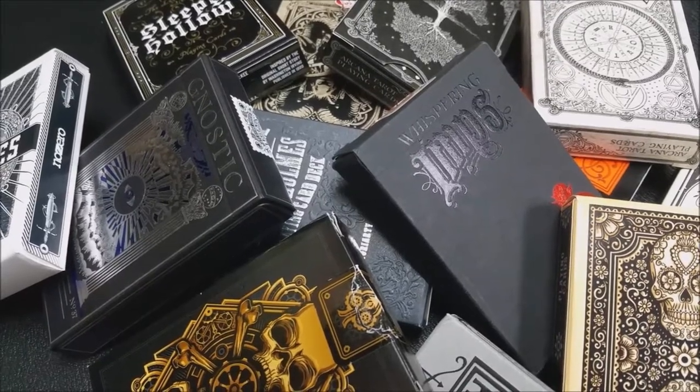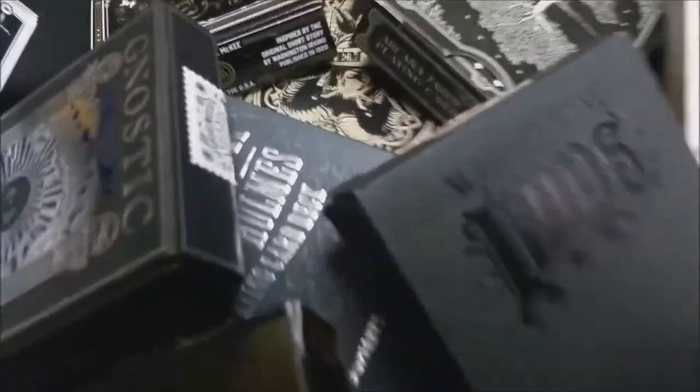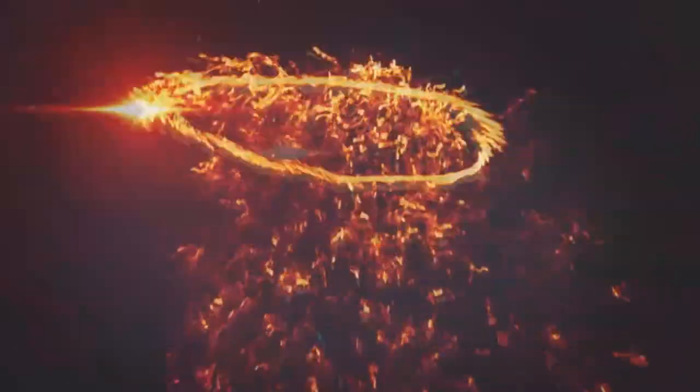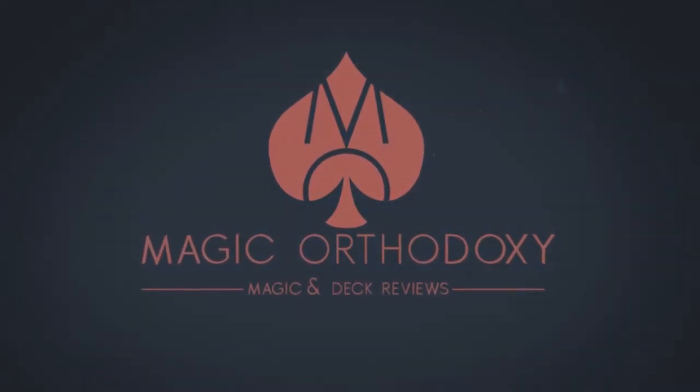Hey everybody, welcome back to Magic Orthodoxy. My name is David, and this is the 13 Decks of Halloween. We're going to do 13 days, 13 deck reviews of the spookiest decks in my collection. There are plenty of decks in my collection that would qualify as spooky or Halloween-themed, but these are just 13 that I grabbed, kind of at random, kind of not, that we're going to show to you for the next 13 days, so get ready. Here we go.